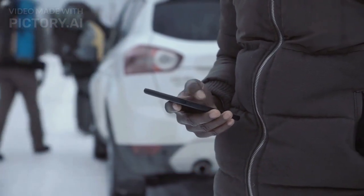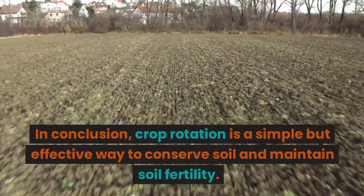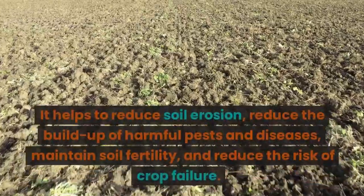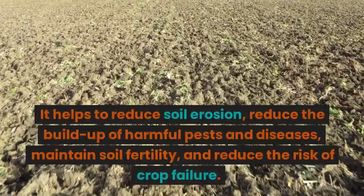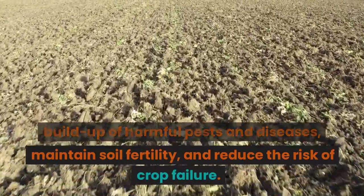In conclusion, crop rotation is a simple but effective way to conserve soil and maintain soil fertility. It helps to reduce soil erosion, reduce the buildup of harmful pests and diseases, maintain soil fertility, and reduce the risk of crop failure.